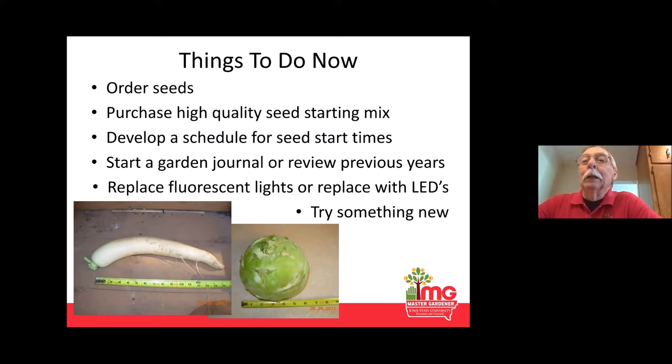Another thing you want to do is purchase a high-quality seed starting mix. If you're starting your own seeds, it's a good idea to have a starter mix as opposed to just soilless potting soil. The starting mix is a lighter mix — the roots can penetrate it very easily — and you don't have a lot of sticks or bark in there to interfere with the little seed or make it difficult to fit inside your starting container.